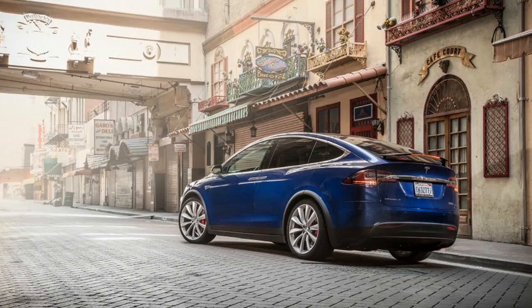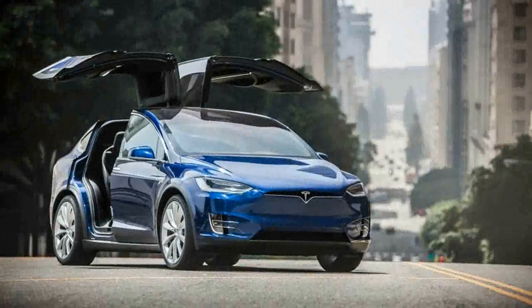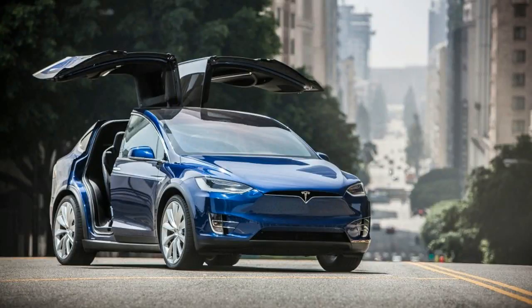As smart as these doors are, it turns out that even semi-sentient doors with echolocation are pretty dumb. And yet, the dumbest part of the Model X is the same way.